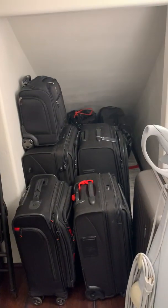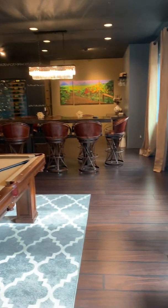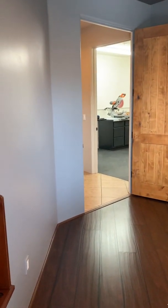This is just another storage area — a great spot for luggage. Really great home, awesome for entertaining. Let me know what you think, and if you have an interest in seeing it, my number is 602-980-9098. Thank you.